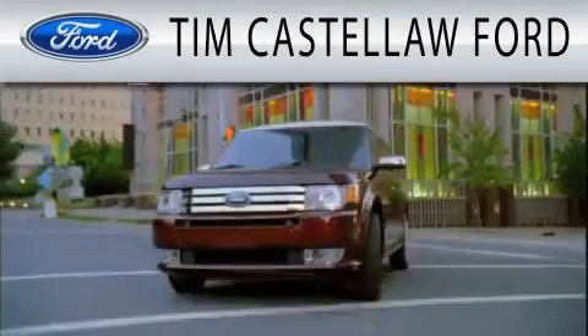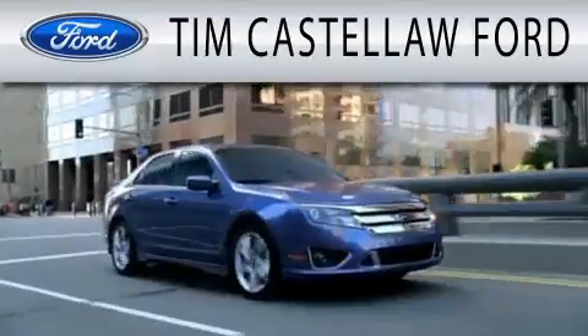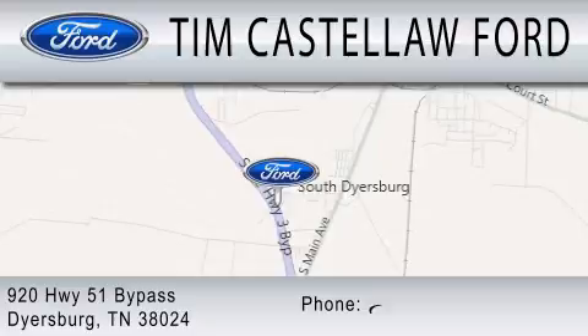Tim Castle Law Ford is dedicated to doing everything possible to ensure that the experience you have selecting your next vehicle is as pleasant as possible. We are located at 920 Highway 51 Bypass in Dyersburg.